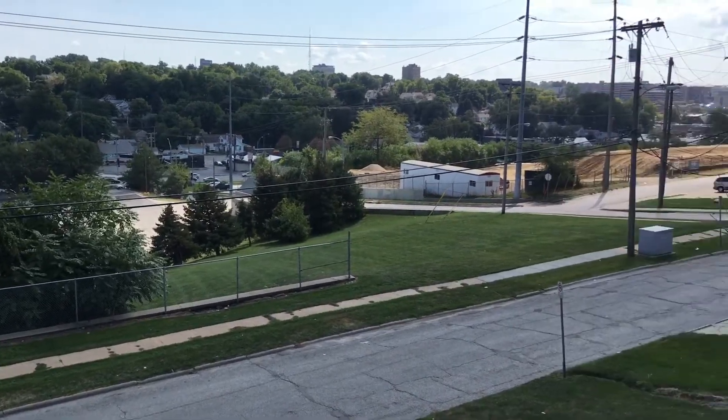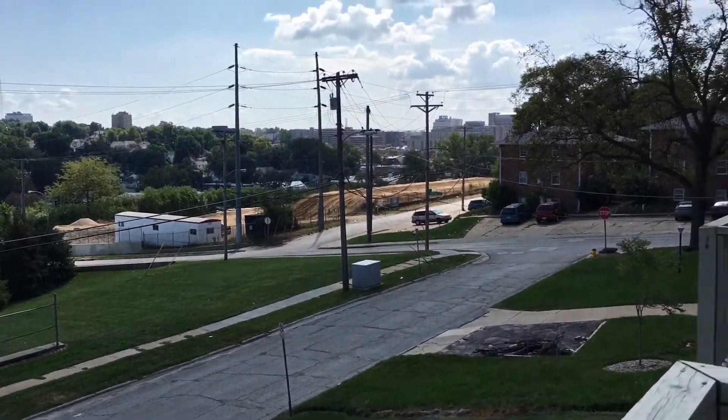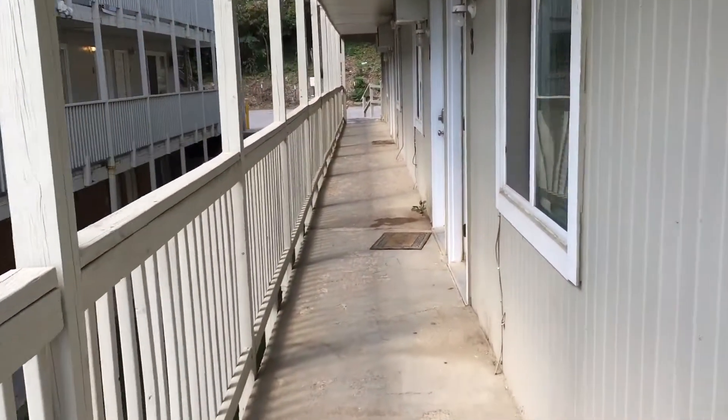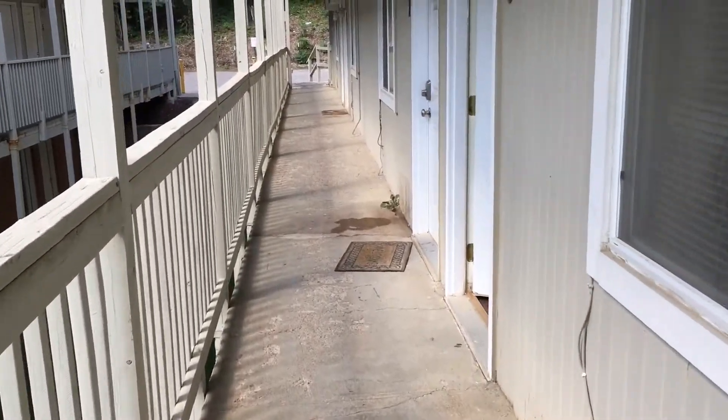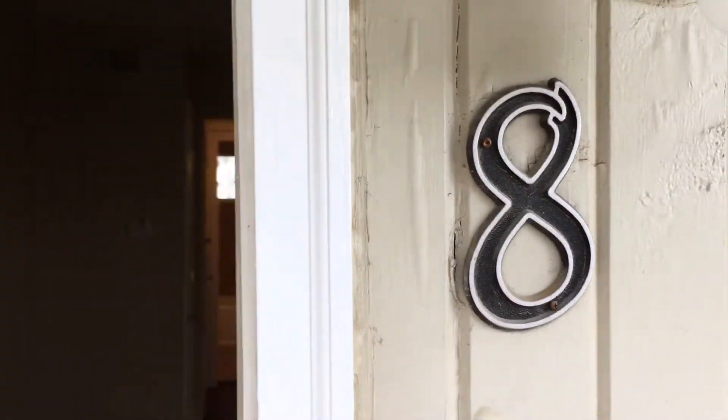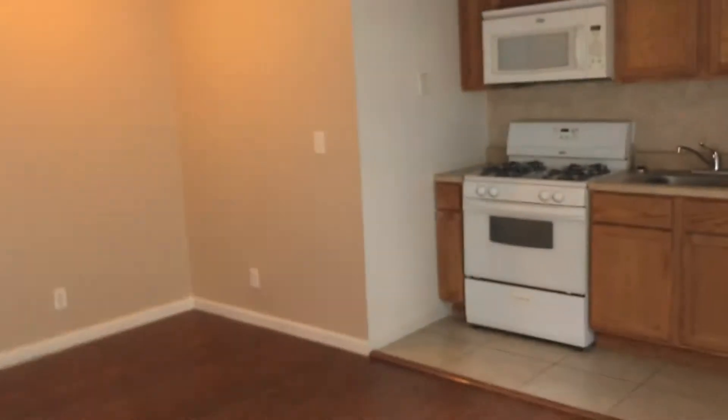Hello and welcome to another virtual tour brought to you today by Wistar Group. Today we're in Dundee. This is California Hills apartment, 616 North 46th Street, apartment 8.